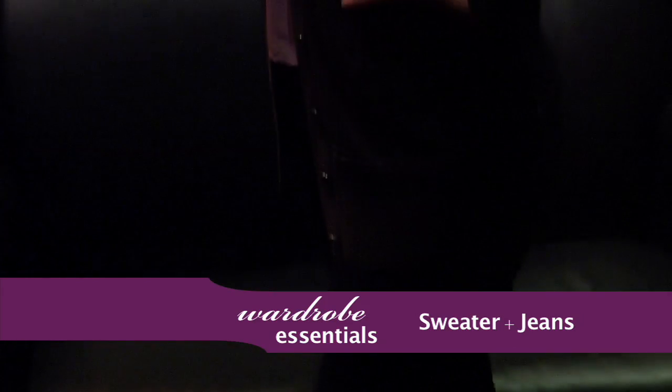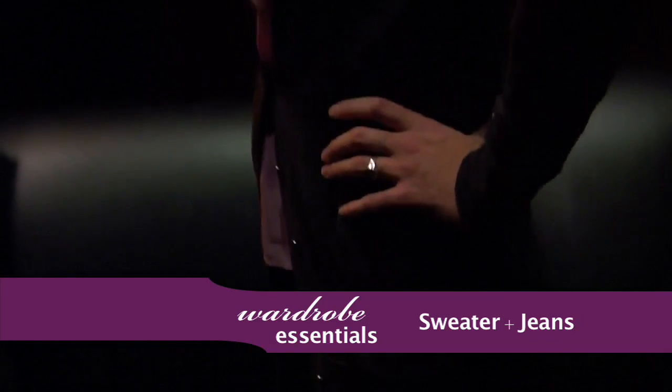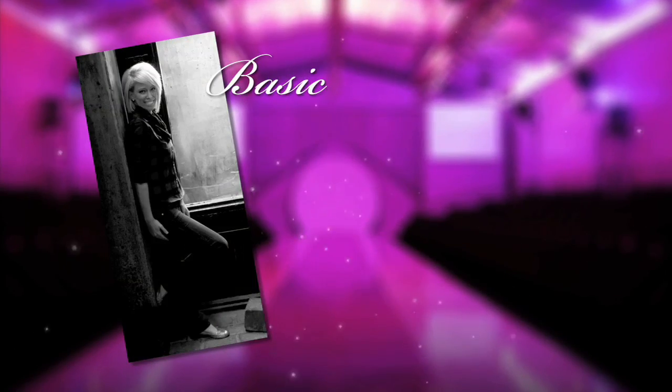A basic dark jean is the perfect foundation for any outfit. Jeans and sweaters are a staple in every woman's wardrobe — together they create an instant classic.